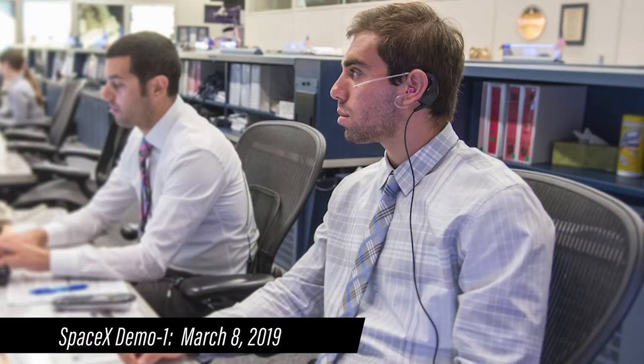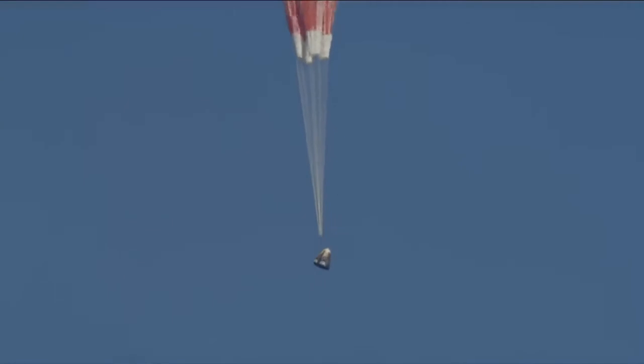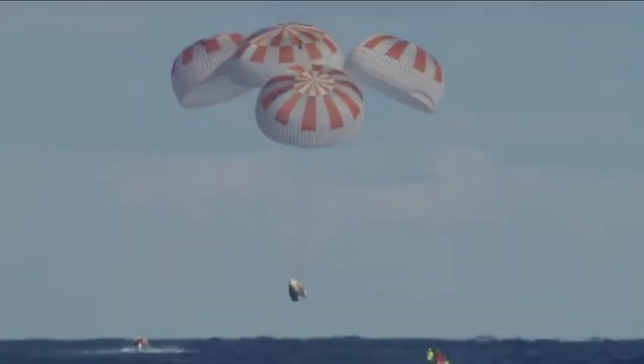For Demo One, I was in the Mission Control Center at Houston. I had Bob and Doug on either side of me and I was walking them through the entire sequence of events as it was happening. Drogues came out, they stayed strong, they deployed the mains — just walking them through it play-by-play as it's happening. It splashes down.